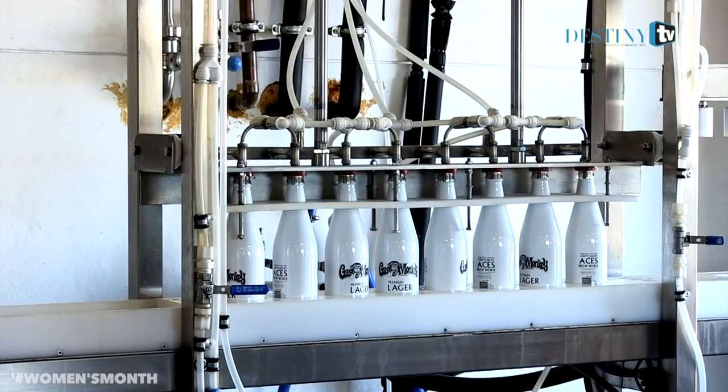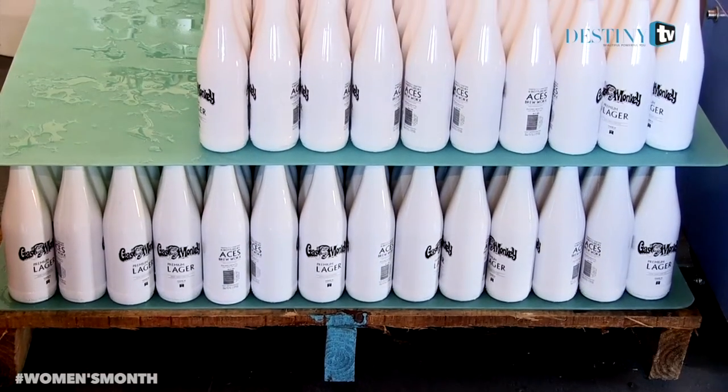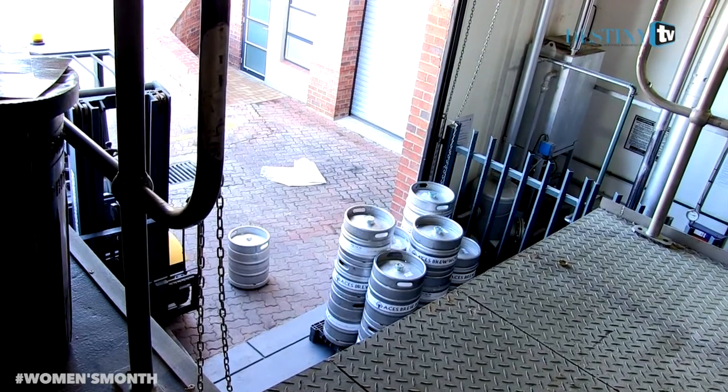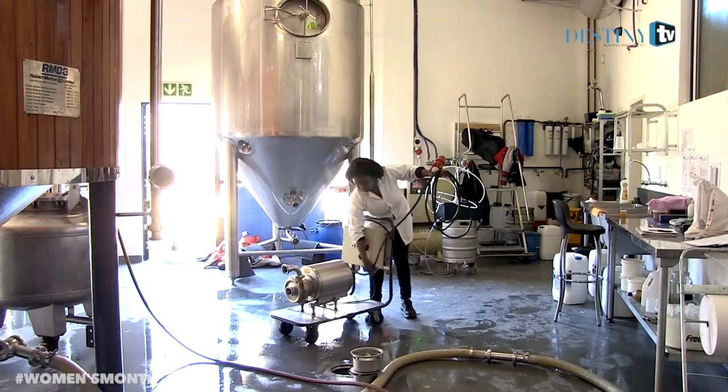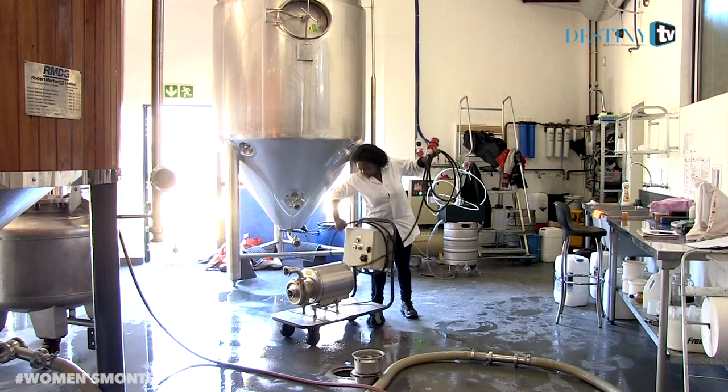I told my father that I was going to be doing a BSc Microbiology degree at the University of Pretoria. One of the first things he asked me was what is that and where are you going to work? So I sat him down and explained to him that I should be working with SAB, being one of the biggest companies.